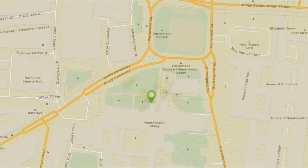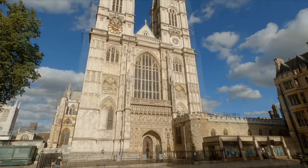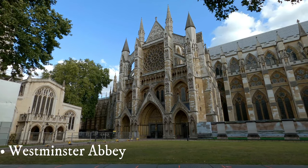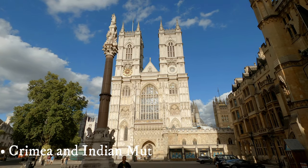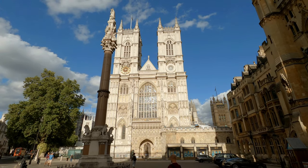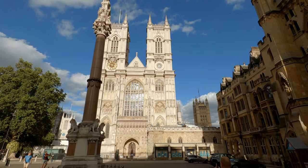Our first stop: Westminster Abbey. Westminster Abbey is a Gothic church in the municipal borough of the City of Westminster. Back in the day, Westminster was a totally separate town from London. The documented origins of the Abbey date back to the late 10th century. A century later, during a major reconstruction run by King Edward the Confessor, the church got its Romanesque look, becoming one of the grandest temples in Europe of that period.